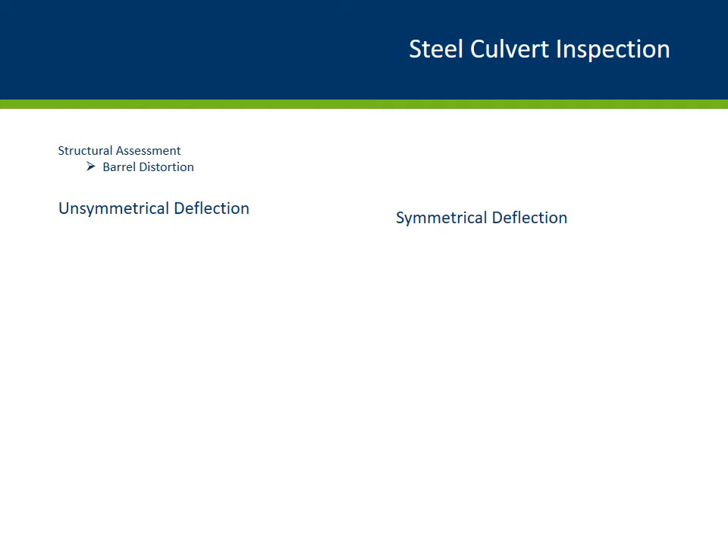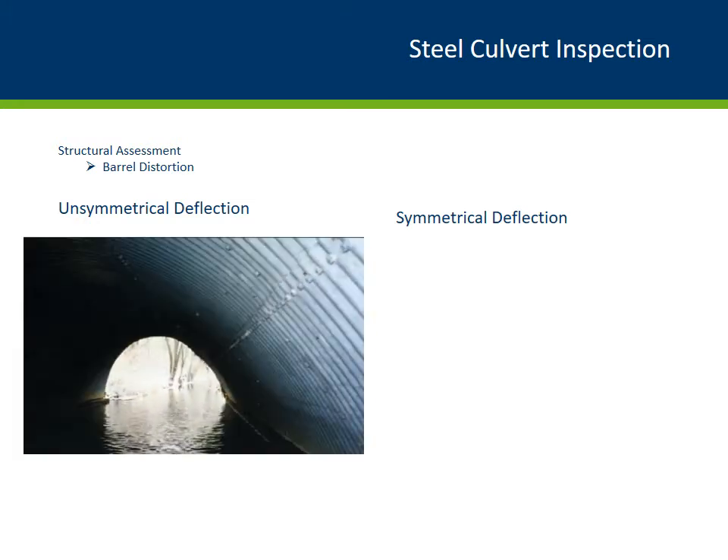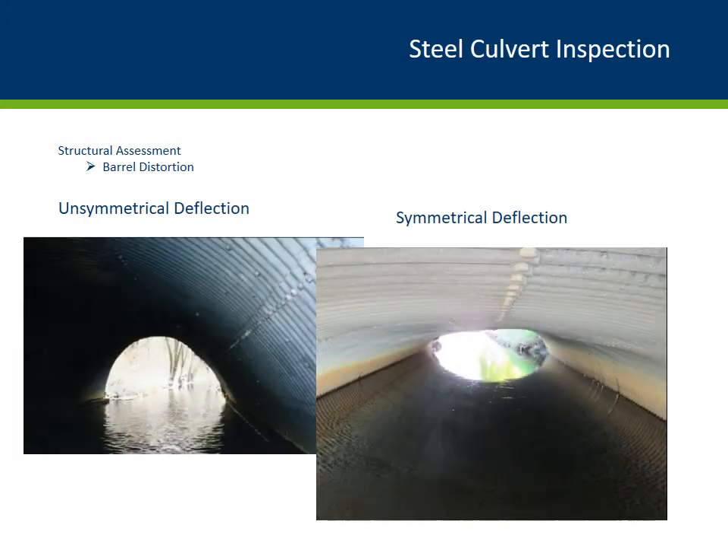One of the most important items to inspect, look for, and even measure is barrel distortion. Here are photos explaining unsymmetrical and symmetrical deflection — what we call culvert distortion. Culvert distortion indicates evidence of backfill instability. The photo on the left shows an unsymmetrical distortion because one side has settled and deflected more than the other side. The photo on the right has distortion slightly more balanced — what we would call symmetrical relative to the pipe crown. Symmetrical and unsymmetrical conditions can alter the culvert's load carrying capacity, which we'll discuss later.